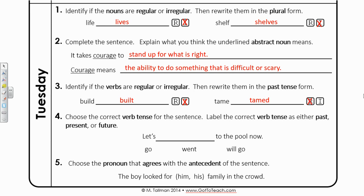Number four: choose the correct verb tense for the sentence. Let's label the correct verb tense as either past, present, or future. Let's blank to the pool now. That keyword at the end — now — tells me that this is in the present tense. So let's take a look at the verbs: Let's go to the pool now. Let's went to the pool now. Let's will go to the pool now. Hopefully you can see pretty easily that the verb that makes the most sense is go — the present tense.